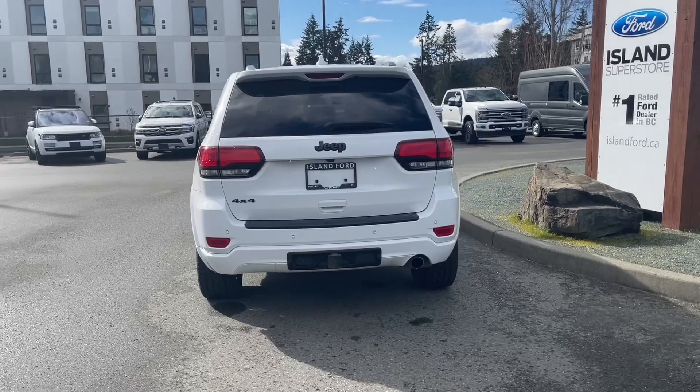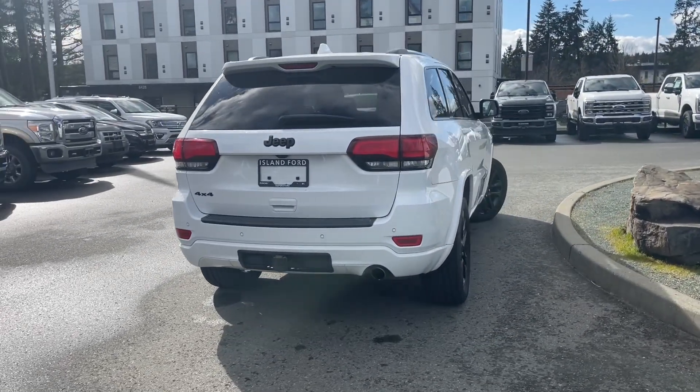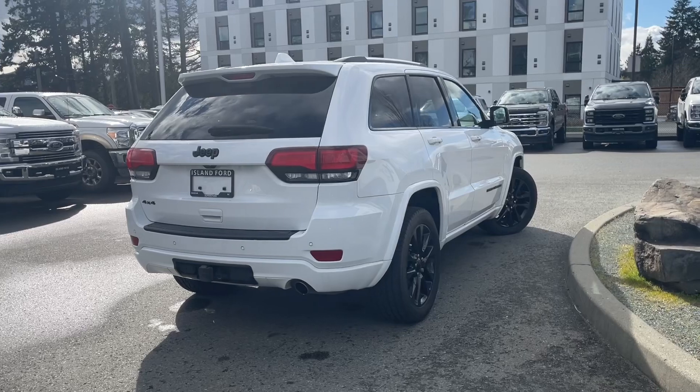If you'd like to take this vehicle out on a test drive, you can book it online at islandford.ca. Stay tuned — we're going to have a look under the hood and inside.